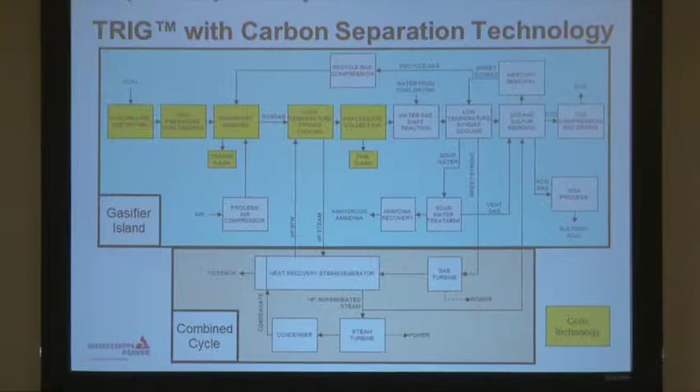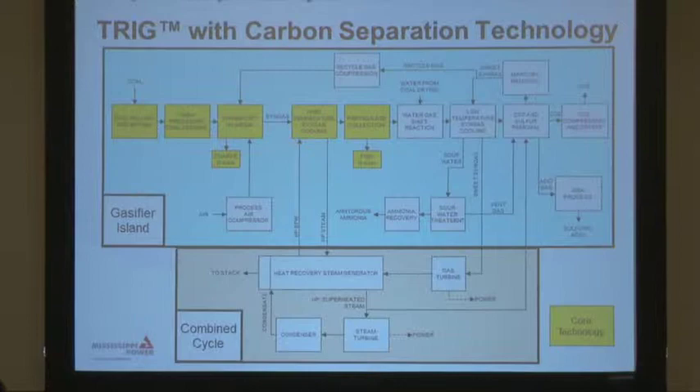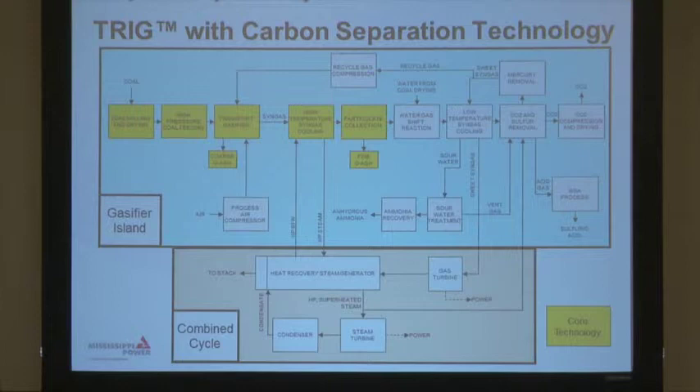We'll go over the Kemper flow diagram. Basically, we take the coal — at Kemper we use a lignite — and we'll crush it and dry it. Lignite is pretty high in moisture, about 45%, a lot higher even than PRB. So we'll dry it down to about 22%, pulverize it down to about 250 microns, and then feed it through a high-pressure feed system into our gasifier that operates at about 700 PSI and about 1,800 degrees. In the gasifier, you've got an environment devoid of oxygen, which provides the right environment to convert the coal into syngas.